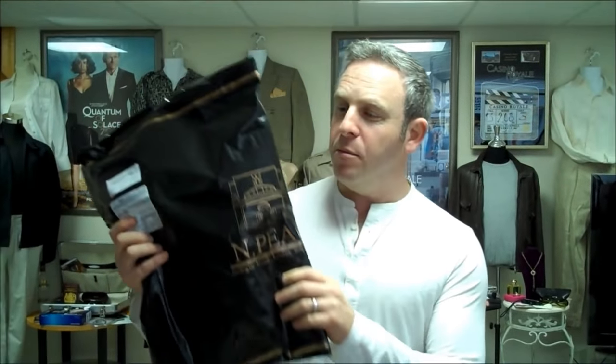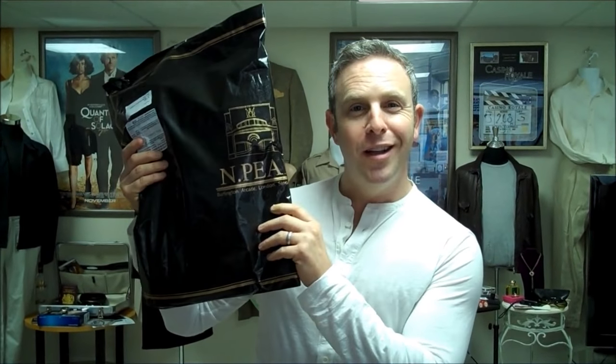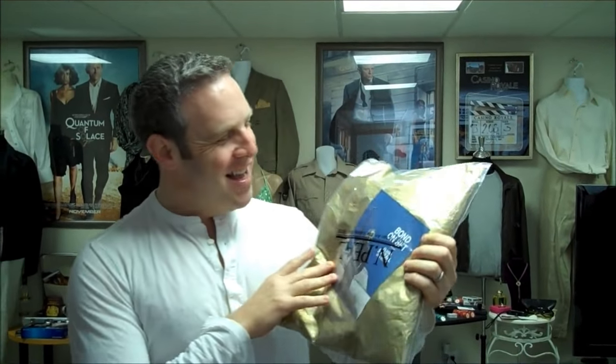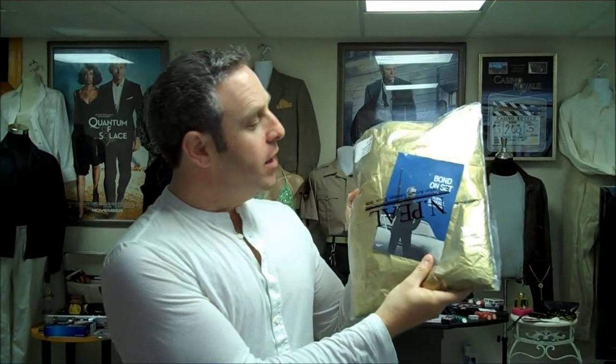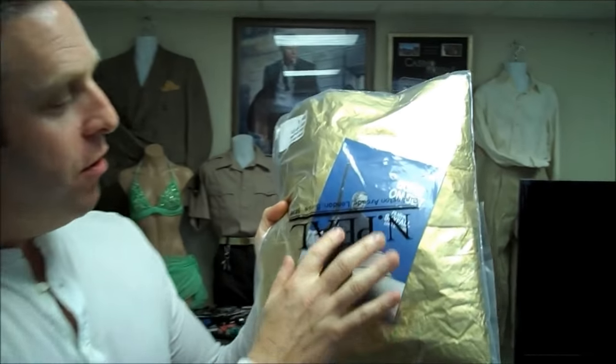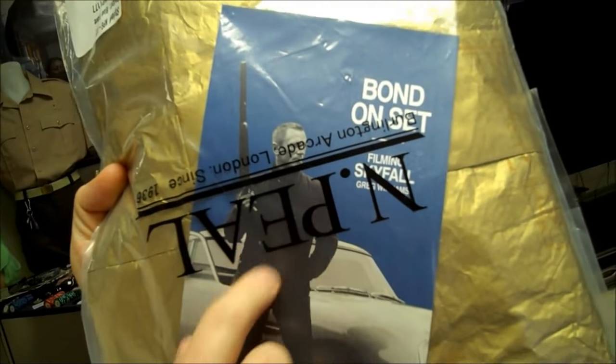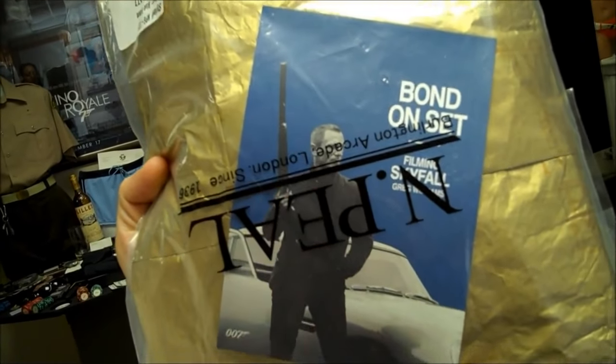A lot of you own this sweater, mostly because it was used in Skyfall. And if you do own it, you know that it comes in the mail in this really cool-looking package right here. We're actually going to open this up right now. A nice bag — and this is unopened. We'll reach in and we have another bag. So this is cool. We actually have a picture of Bond on set that obviously comes with it. Really nice — filming of Skyfall by Greg Williams. It's got a front cover, and that's the N-Peel in there.